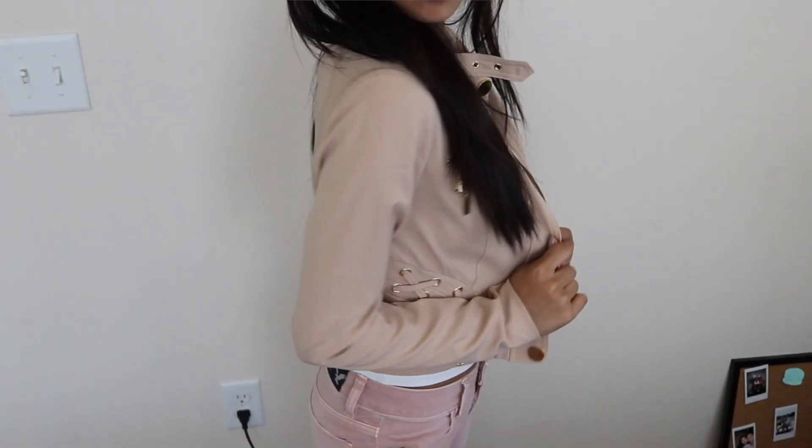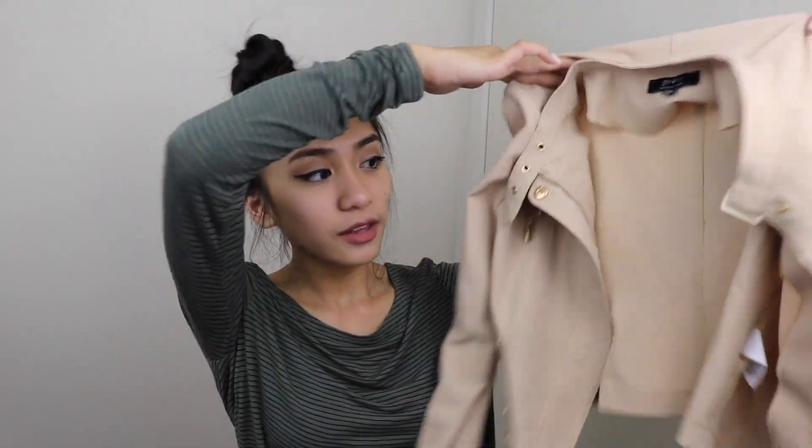Next, I went to this store called Agaci. I've been eyeballing their stuff online for such a long time, and I finally found a store — I am so happy with what I got. I picked up this jacket and I love it so much. It's just tan-colored, and it has this cool choker thing at the top, so if you zip it up it has a high neckline. It has gold embellishments and some zippers. It's kind of like a crepe material — it feels really nice and it's super lightweight, so it's perfect for springtime. This was $36.